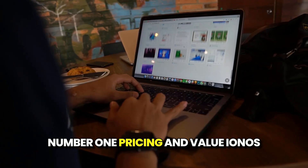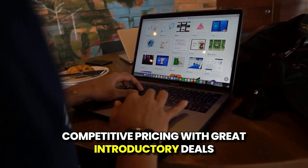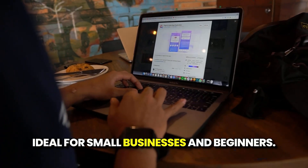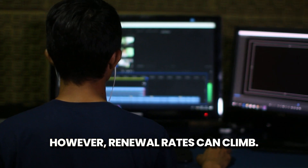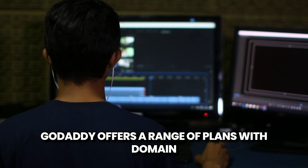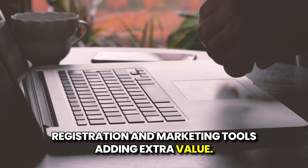Pricing and Value. IONOS offers competitive pricing with great introductory deals, ideal for small businesses and beginners. However, renewal rates can climb. GoDaddy offers a range of plans, with domain registration and marketing tools adding extra value.